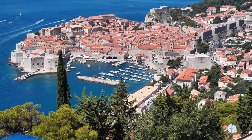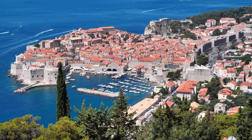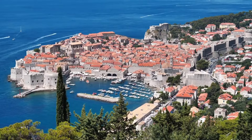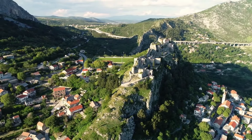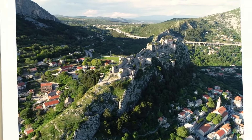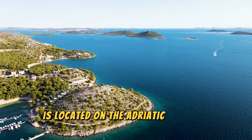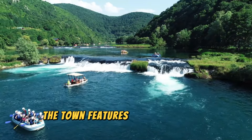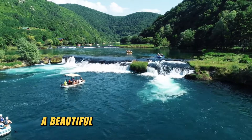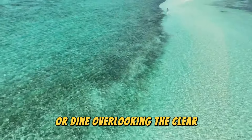Trogir, Croatia. One of Europe's best-preserved medieval towns, Trogir is located on the Adriatic coast in southern Croatia. Encircled by 15th-century walls, the town features narrow winding streets, a beautiful Venetian-style cathedral, and a 15th-century town hall. Visitors can also relax on the beaches or dine overlooking the clear blue waters.